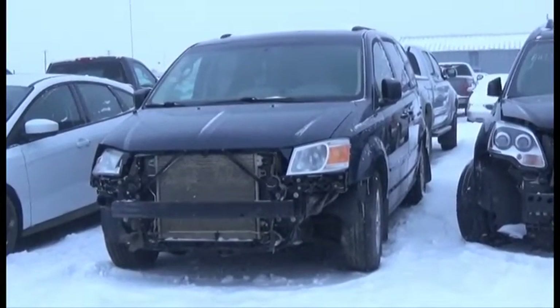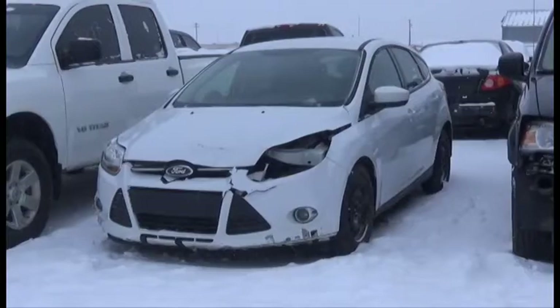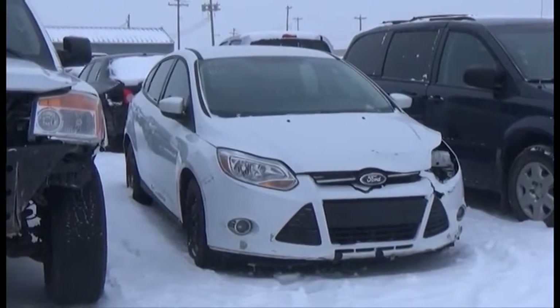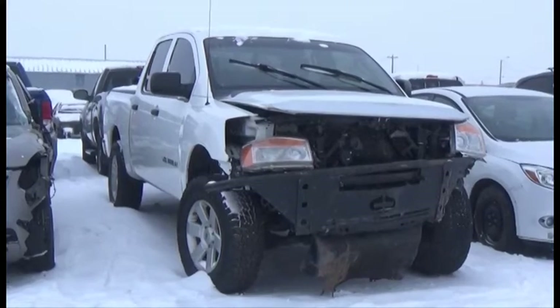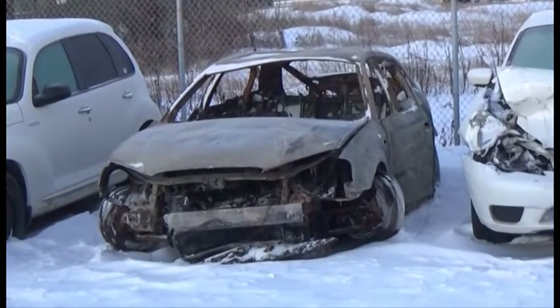Lot number 168 is the 2009 Dodge Grand Caravan, V6, AOD, Loaded, Power Seats. Lot number 167 is the 2012 Ford Focus, Loaded, 110K. Lot number 166 is the 2009 Nissan Titan Crew Cab Short Box, V8, AOD, 4x4, Loaded.